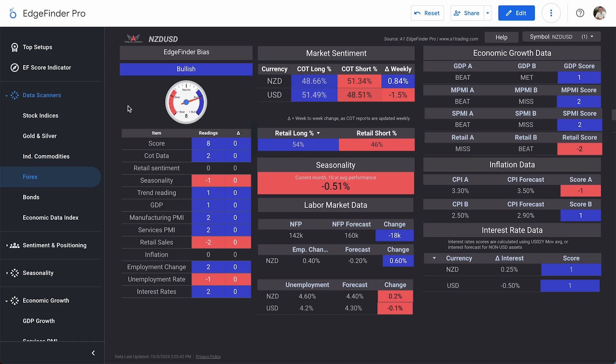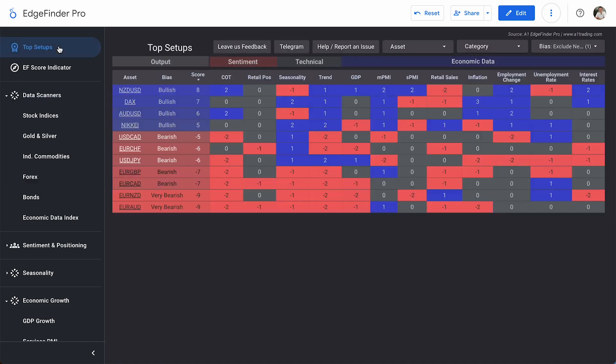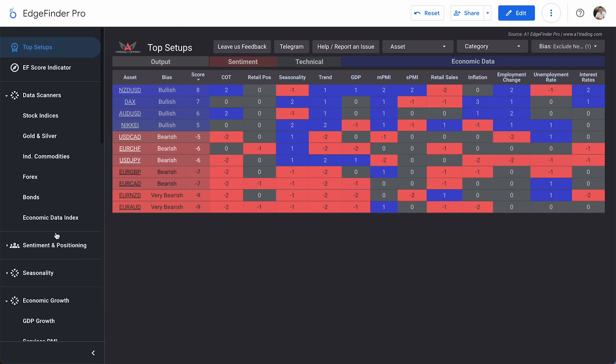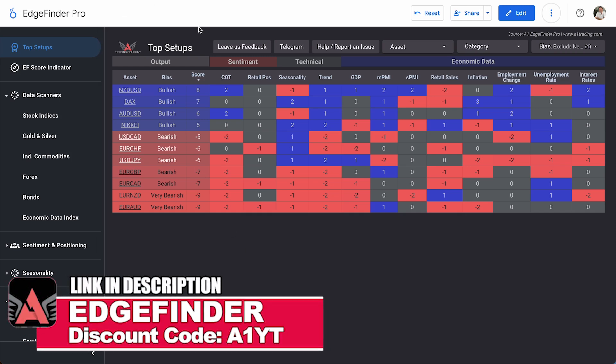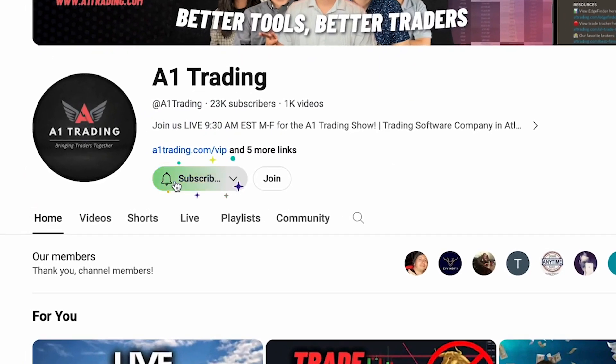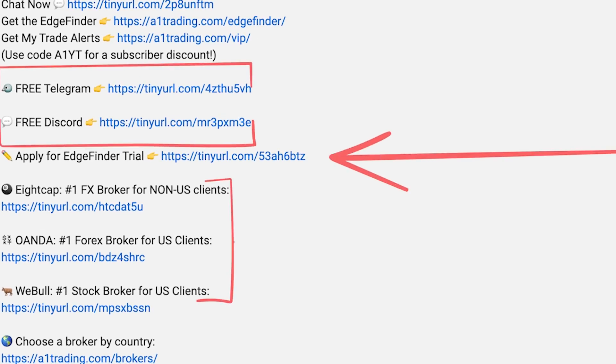I hope you enjoyed this video and the Edge Finder. If you want to get the Edge Finder for yourself, you can find it in the links in the description below or on our website a1trading.com, and get it at a discounted price using promo code A1YT at checkout. We also do a live trading show Monday through Friday with guests from all over the world — click the bell button next to subscribe or check in at 9:30 AM Eastern. Thanks for watching and we'll see you tomorrow.